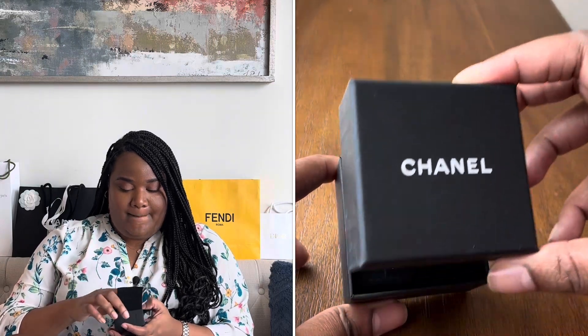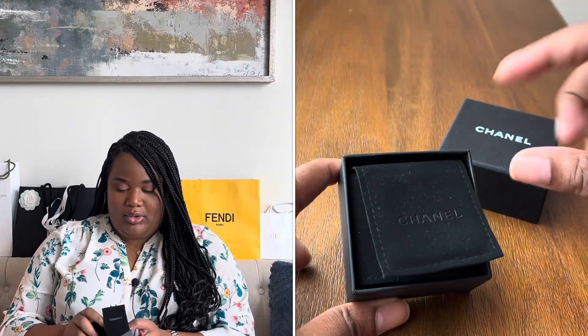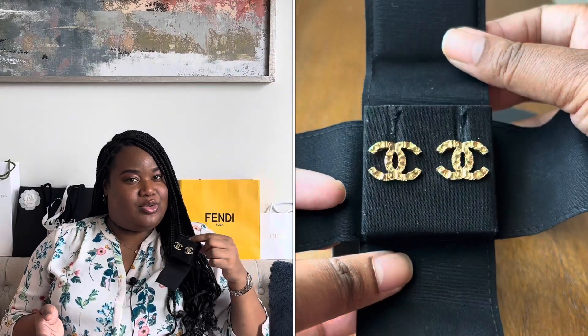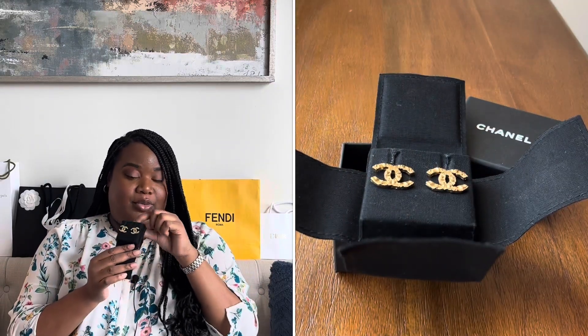For fashion jewelry, I have a pair of Chanel studs — just classic gold tone CC studs. When I was watching reviews, people said to stay away from anything with stones or too much embellishment, so I went for the plain gold ones. I do have sensitive ears, but these don't bother me at all. I've gotten a ton of wear out of them. These were from 21A and I really love them. I like to wear them when I wear my jumbo and I just think they look really cute together.